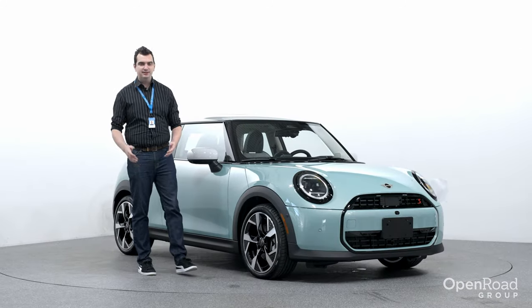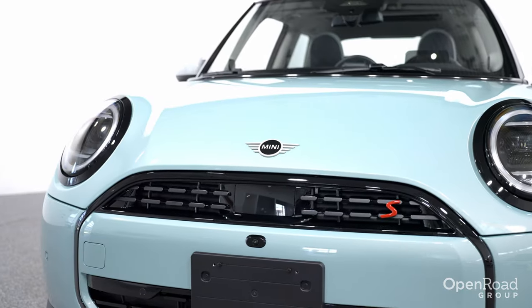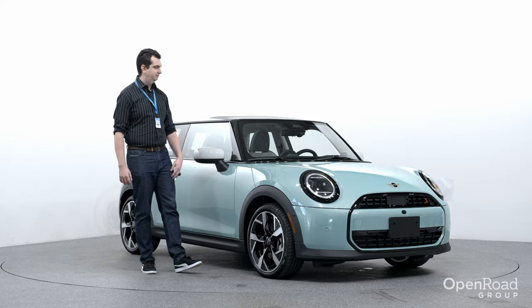Let's start with the looks. This new 2025 Mini Cooper S has a smooth, flowing design. It doesn't have a hood scoop anymore, it doesn't have the vertical slats in the bumper, it doesn't even have the side scuttle anymore. It's a clean design.